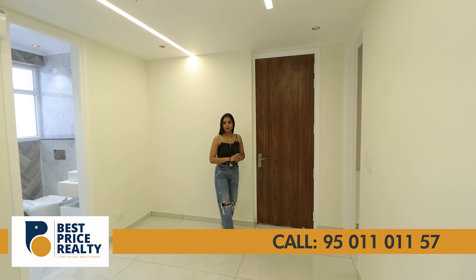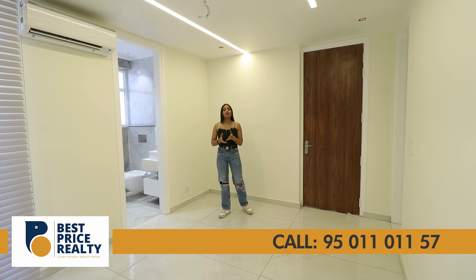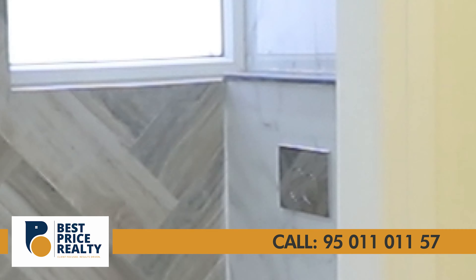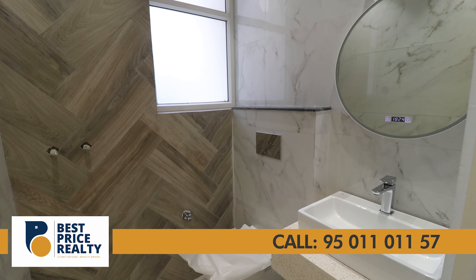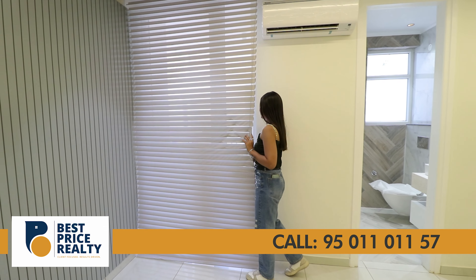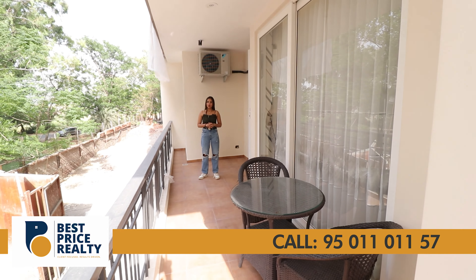This is the fourth bedroom. As mentioned earlier, the apartment has two entries — one from the main entrance and one from this room. You can use it as a guest room, servant room, or office. This room also provides AC ducting and has an attached washroom with decent floor tiles, wall-mounted seat, branded sanitary fittings, geyser provision, ventilation, and full-length wall tiles. From here you can access the balcony, which is approximately 6 feet wide and 35 feet long, connected to the third bedroom.